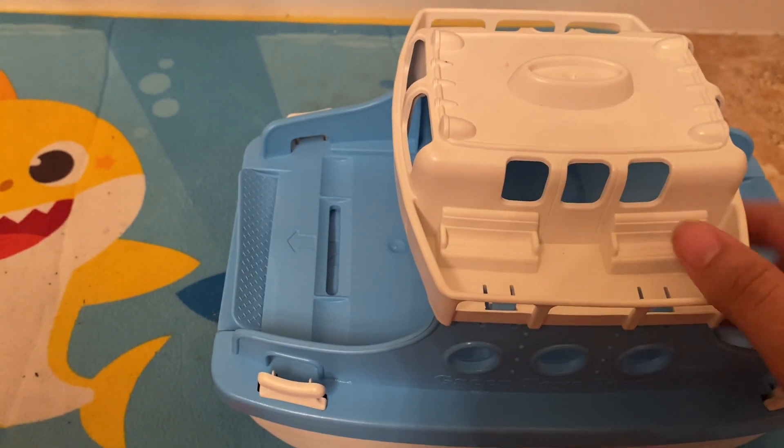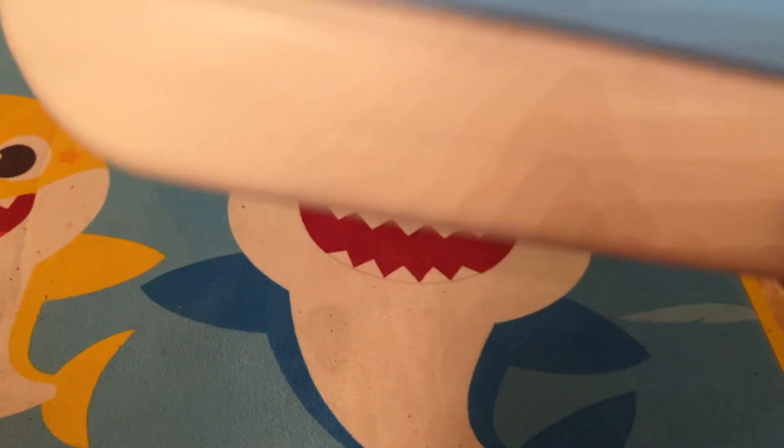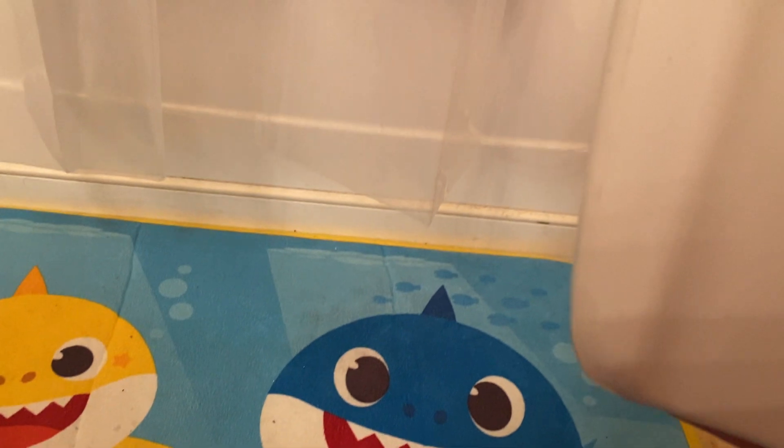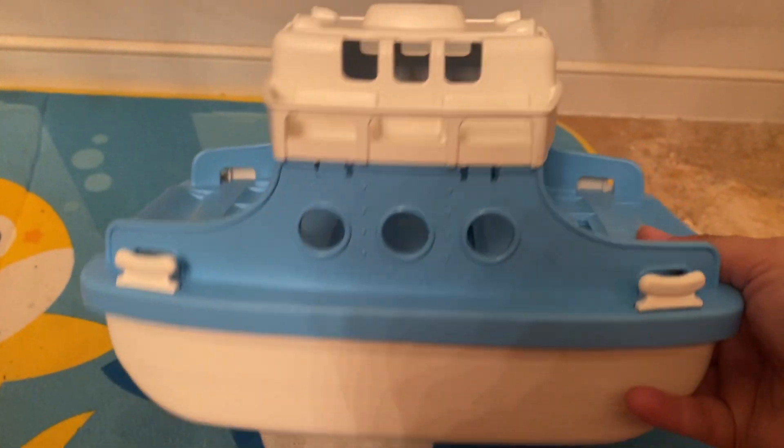Again, the Green Toy is very, very sturdy plastic, and very nice to play with. It floats very easily in the bathtub, and it can also work in the pool.